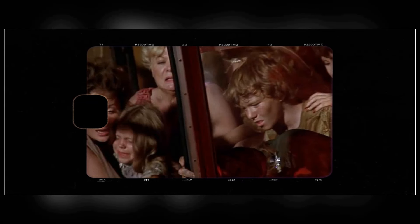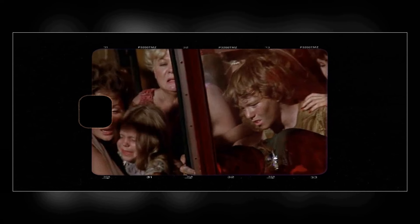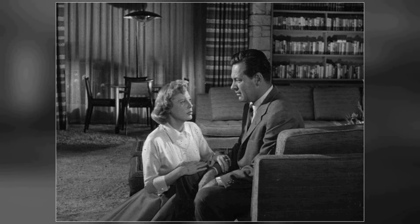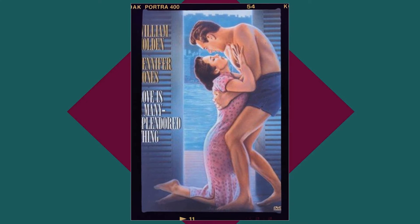In 1974, The Towering Inferno not only soared to the top of the box office, but also became a stage for off-screen drama. Among the star-studded cast, William Holden faced challenges with an actress whose lack of reliability led to a heated confrontation, revealing the tensions that can arise in the high-stakes environment of filmmaking.